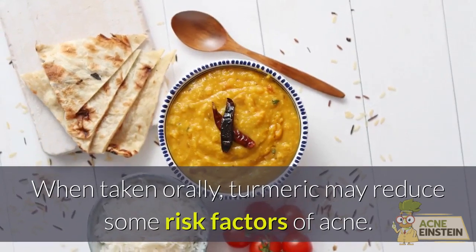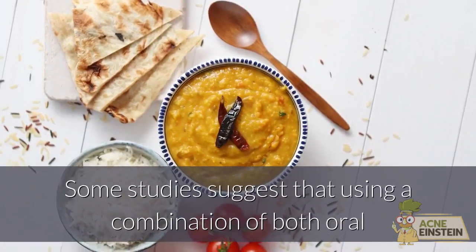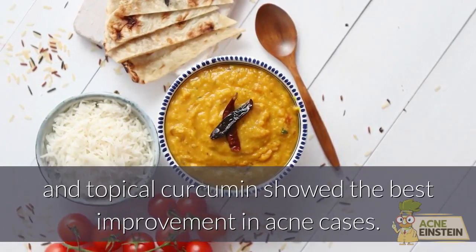When taken orally, turmeric may reduce some risk factors of acne. Some studies suggest that using a combination of both oral and topical curcumin showed the best improvement in acne cases.